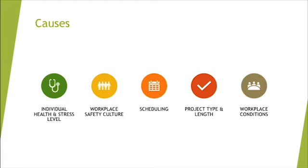Some of the causes of fatigue include individual health and stress, workplace safety culture, scheduling, project type and length, and workplace conditions. It's difficult for an employer or fellow employee to determine whether a coworker isn't getting enough sleep, isn't focused on the job, or is thinking about family back home while working far away. But all these things have an impact.